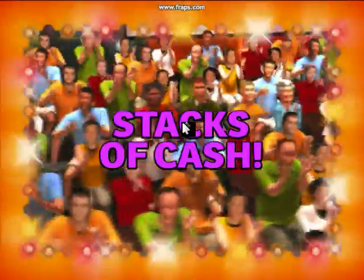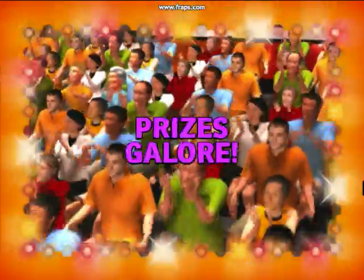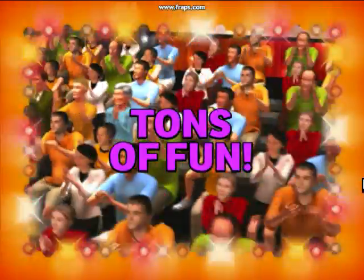Here it comes, from the Bob Barker studio at CBS in Hollywood, television's most exciting hour of fantastic prices — the fabulous 60-minute Price Is Right.